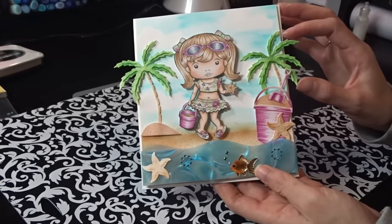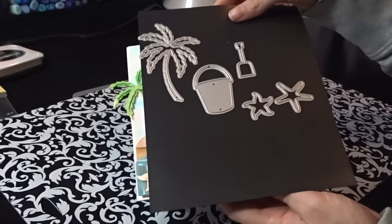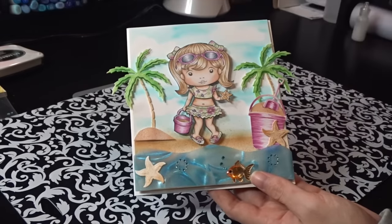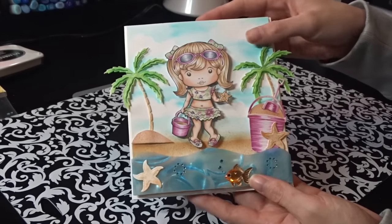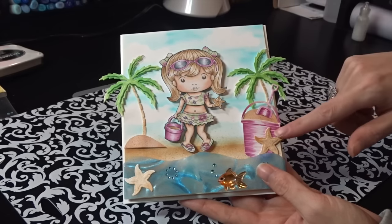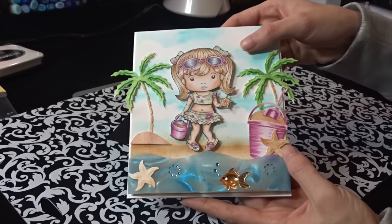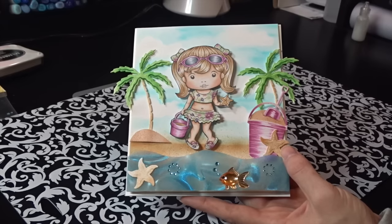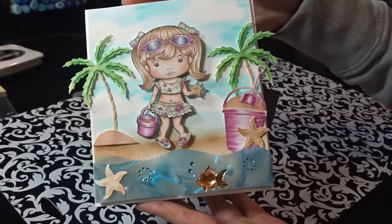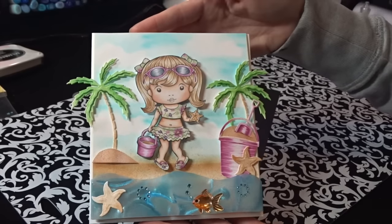What I did was cut out all the palm trees, the pail, and the starfish, then did some airbrushing with my Copics and airbrush machine. I did the darker shading first with straight Copics, then added splatters for more dimension. On the pail I used a feathering technique so it looked shiny down the center. The starfish got the same airbrushing and splatter treatment. It's a very dimensional card with a lot of movement to it.